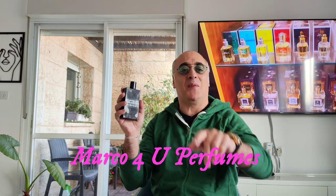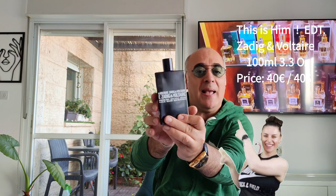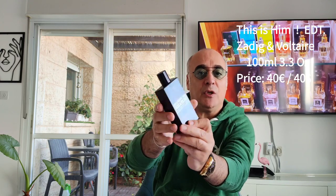Hello dear friend, Marco for Your Perfumes, episode 129. Today I'm presenting 'This Is Him' by Zadig & Voltaire for men, EDT concentration, that I bought online for 40 euros / 40 dollars for 100 ml, 3.3 ounces. Please don't forget to like, share, subscribe, and tap the bell so every time there's a new release you will be informed.